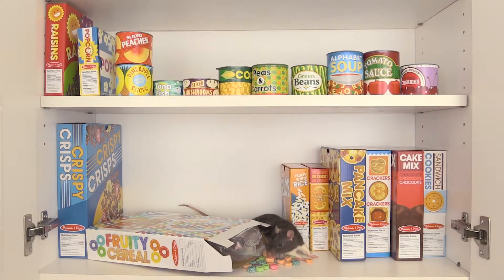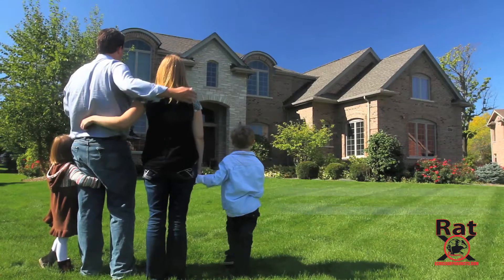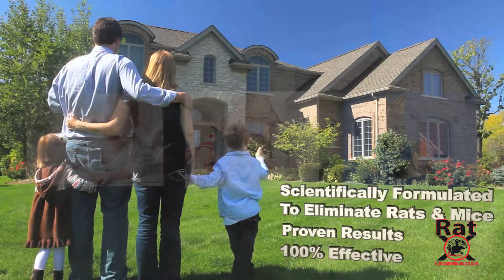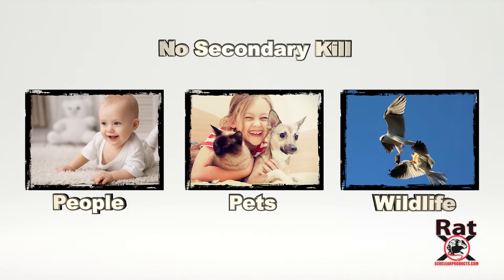With RAT-X, there is no risk of contamination to crops or food. It's fully biodegradable and there's no environmental pollution. RAT-X is scientifically formulated to safely eliminate rats and mice, assuring proven results that are 100% effective. It is non-toxic to people, pets and wildlife, producing no secondary kill to your pet or wildlife.